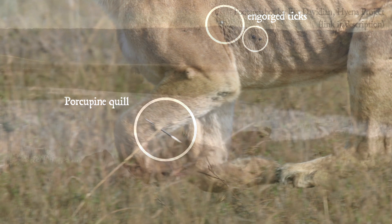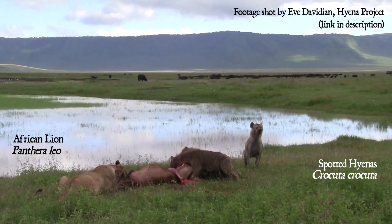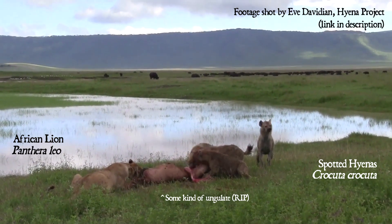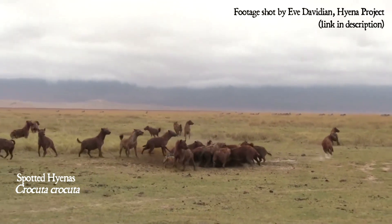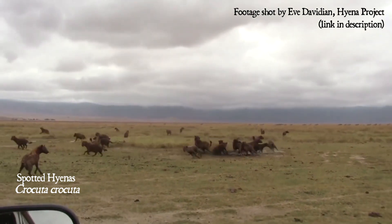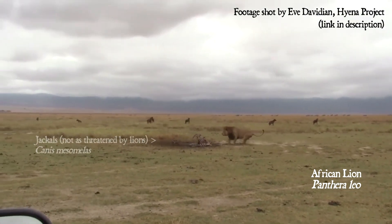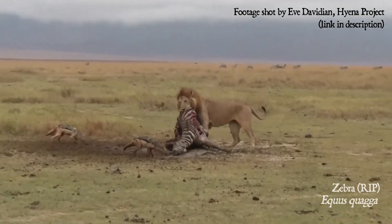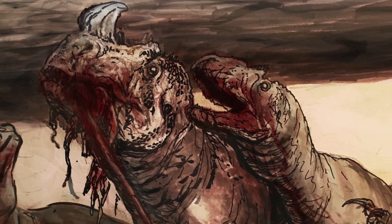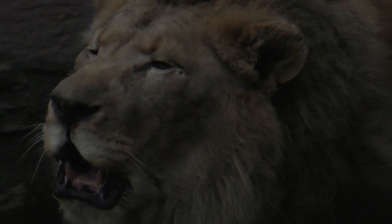Injuries don't just come from prey — they can also come from other large predators in the same ecology. These amazing images shot by Eve Davidian for the Hyena Project show African lions in direct competition with hyenas for food. Contrary to the often negative public image of hyenas, lions steal hyenas' kills just as much as the other way around. In the Morrison ecology where Allosaurus lived alongside Ceratosaurus and Torvosaurus, I can't help but imagine a similar dynamic may have occurred over the massive carcasses of dead sauropods.